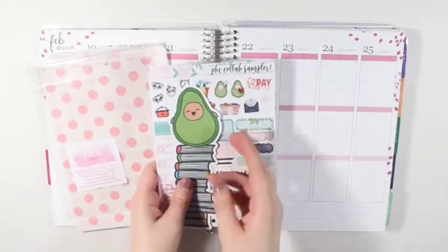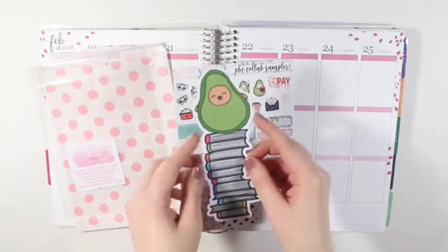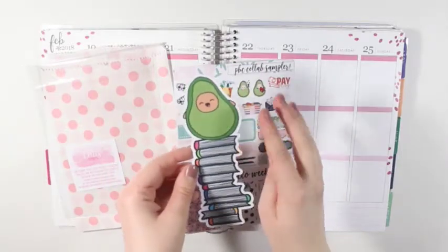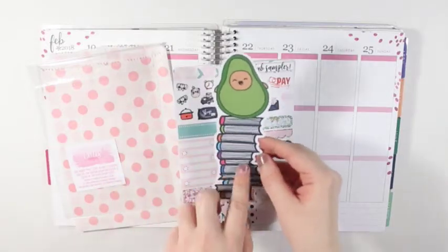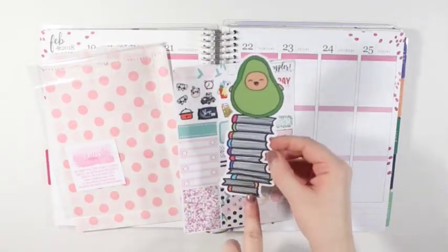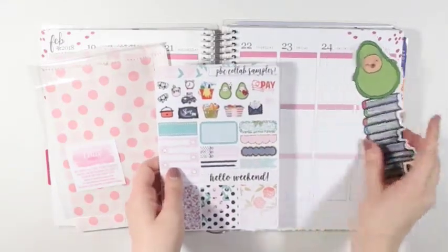The first thing that my order came with was this little Avobabe bookmark die cut. It's cute because it's stacked on top of a bunch of books, and it's the little avocado. So that is really cute.